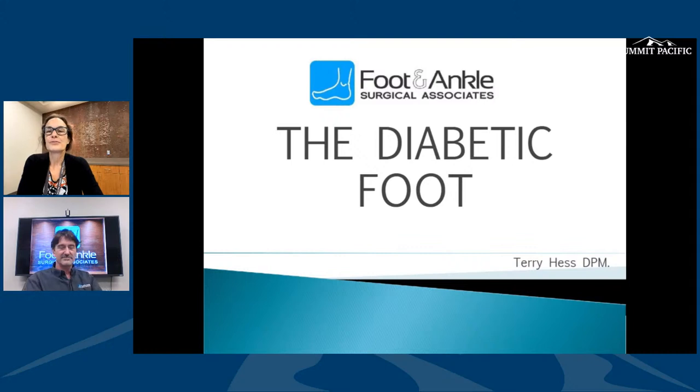Hello and welcome to Summit Pacific's education event for National Diabetes Month. Tonight's education is devoted to diabetes and its impact on your feet and vascular health. We have Dr. Hess of Foot and Ankle Surgical Associates, who will talk about the vascular system of the foot and how to care for diabetic wounds. He also has a special guest speaker, interventional cardiologist Dr. Superwall, who will talk about procedures to restore circulation.